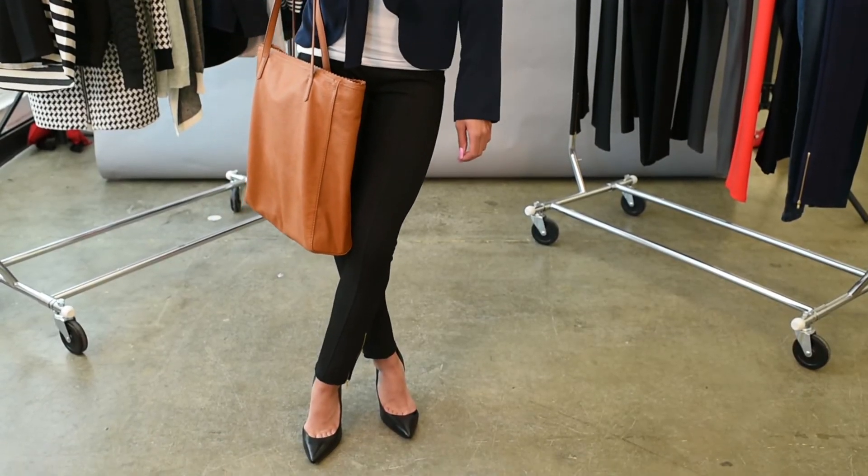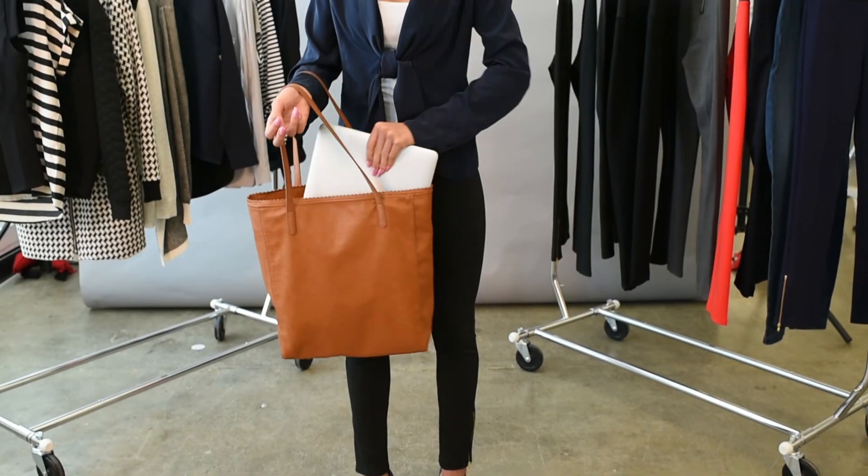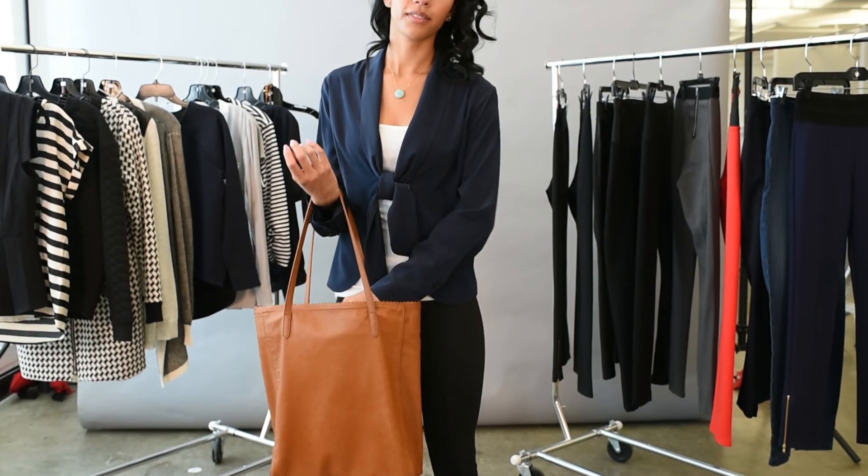To dress your leggings right for work, throw on a simple pair of pumps and a nice blazer. This understated necklace fits right in at the office and will add a pop of color. This tan BCBG tote is perfect for the girl on the go and helps complete your office look.